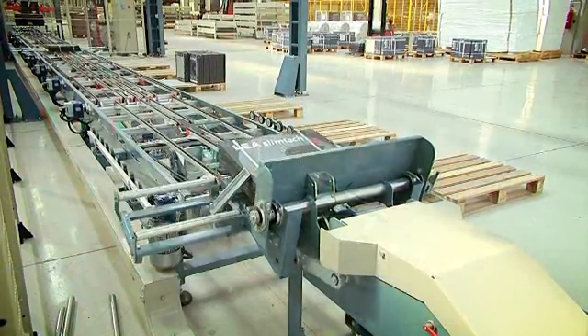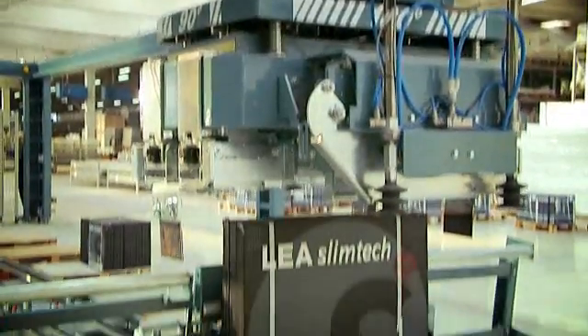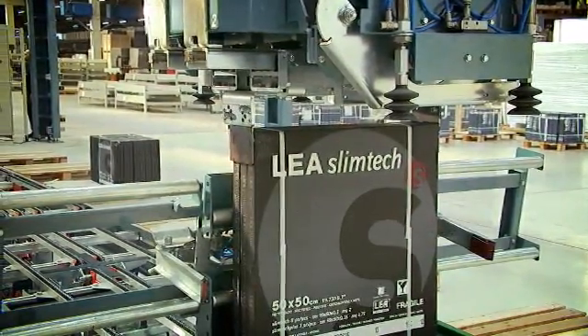Packing operations are automated. A mechanical arm loads the packed boxes onto pallets, which are then conveyed by LGVs to the warehouse.